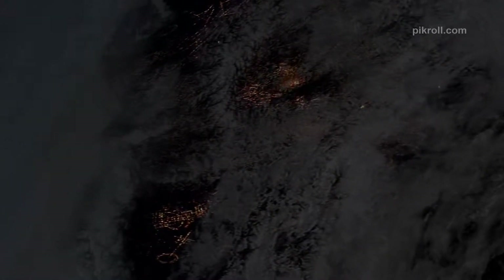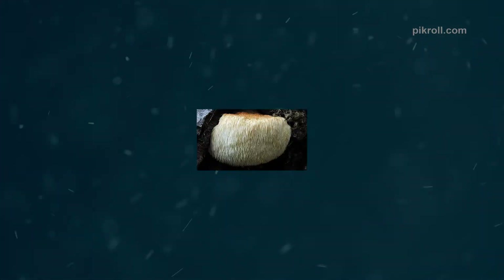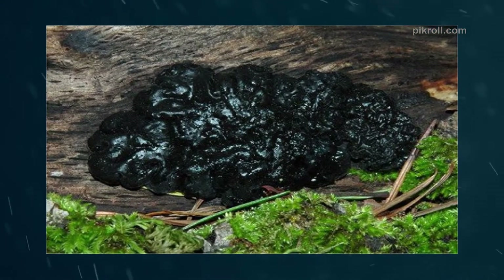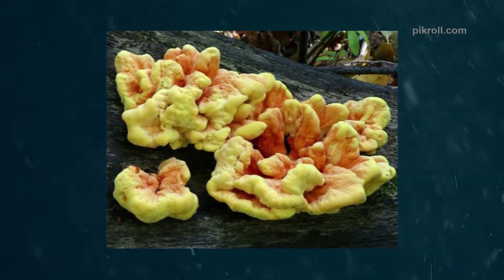Hello viewers, welcome back to my channel. Today I'm going to talk to you about 20 different types of fungi with pictures. Do you know fungi? Fungi are one kind of tiny plants which have no flowers, neither leaves nor green colors, just like a mushroom. Some types of fungi look like a container which is extremely tiny and looking like excellent dust.